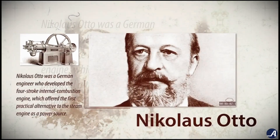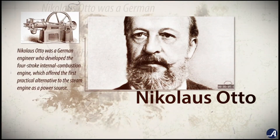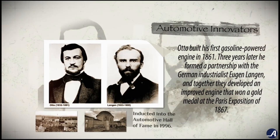Nicholas Otto was a German engineer who developed the four-stroke internal combustion engine, which offered the first practical alternative to the steam engine as a power source. Otto built his first gasoline-powered engine in 1861. Three years later, he formed a partnership with a German industrialist, Eugen Langen, and together they developed an improved engine that won a gold medal at the Paris Expo of 1867.